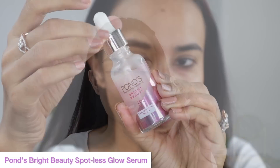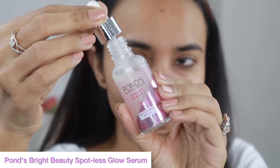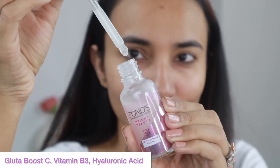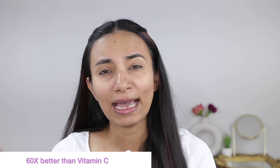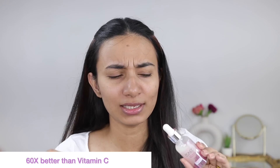First of all, I'm going to apply Pond's Bright Beauty Spotless Glow Serum. It contains Gluta-Boost C, Vitamin B3, and Hyaluronic Acid, which helps to hydrate and brighten your skin. And this is 60 times better than Vitamin C.